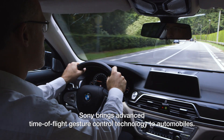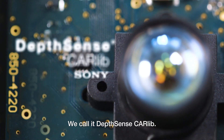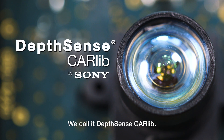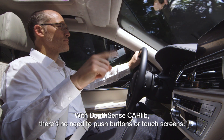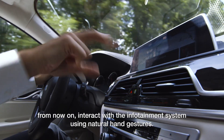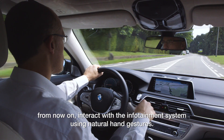Sony brings advanced time-of-flight gesture control technology to automobiles. We call it DepthSense CarLib. With DepthSense CarLib, there's no need to push buttons or touch screens. From now on, interact with the infotainment system using natural hand gestures.